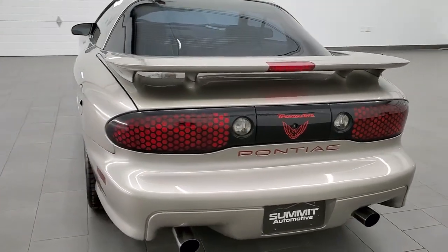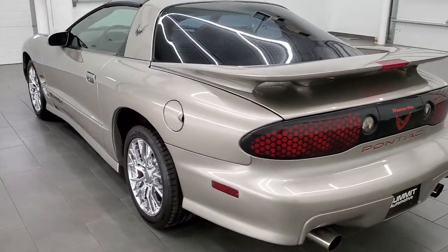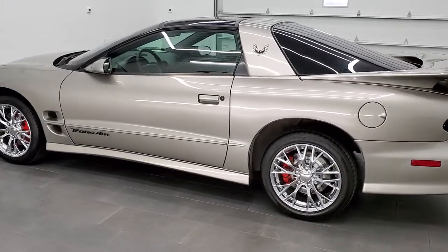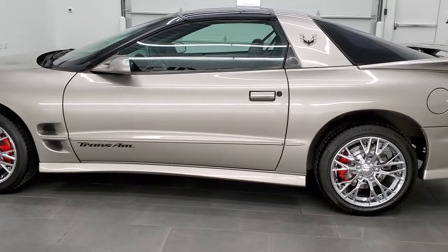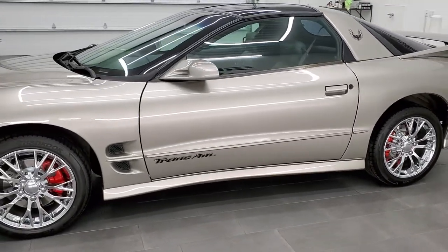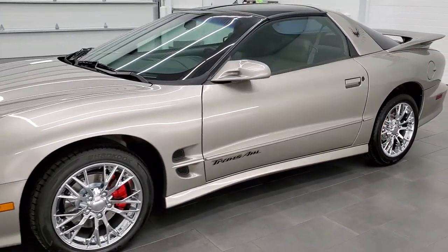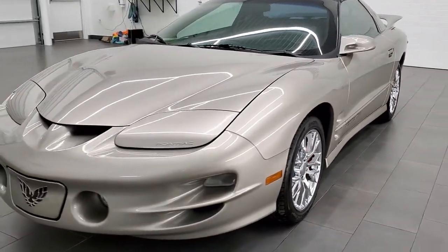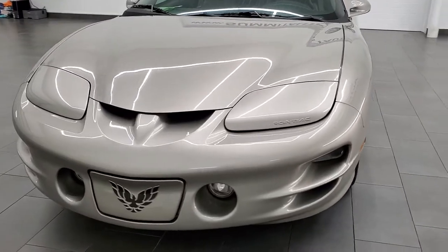This 1999 Firebird has the 5.7-liter V8 motor which pumps out 305 horsepower. This car has been fully safety inspected by our service shop, has a fresh oil and filter change, all the fluids have been checked and topped off, and this car is 100% ready to go.